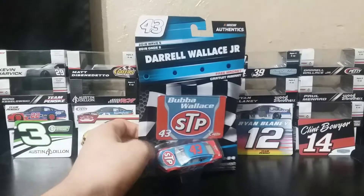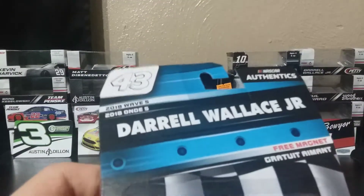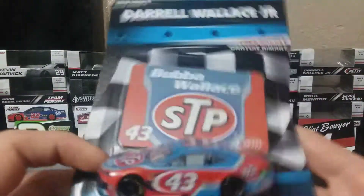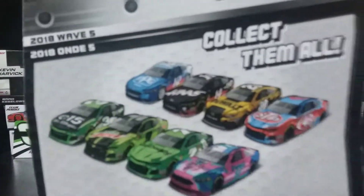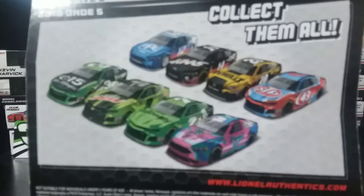A very cool diecast. You got the 43 in STP colors since basically the beginning of time. I've been waiting to get this diecast, just haven't gotten around to it — finally got it, finally found it.